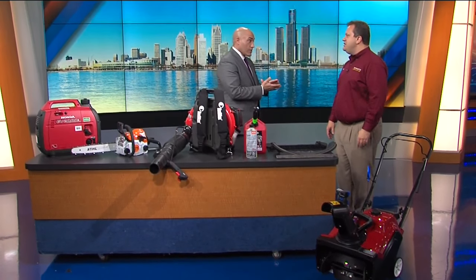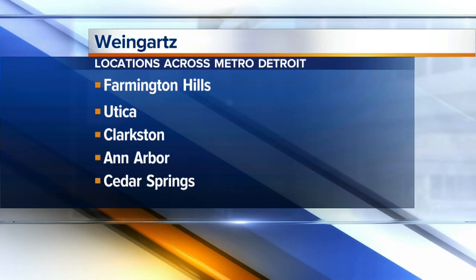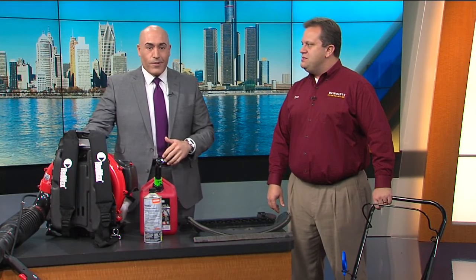You guys have five locations across the metro, right? Yes, from Utica to Farmington Hills — Farmington Hills, Utica, Clarkston, Ann Arbor, and Cedar Springs. Get prepared for the winter. As you heard Chris mention in his 7th First Alert forecast, this might be an opportunity to clear out your gutters.